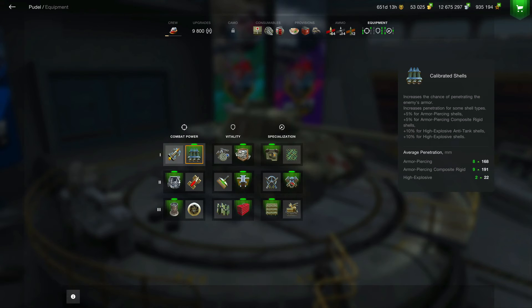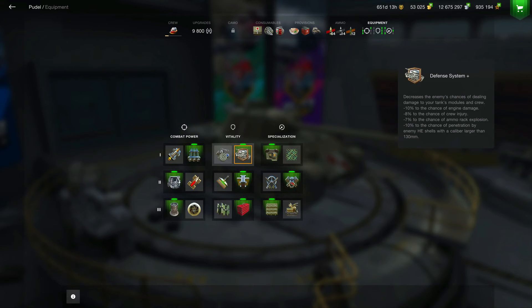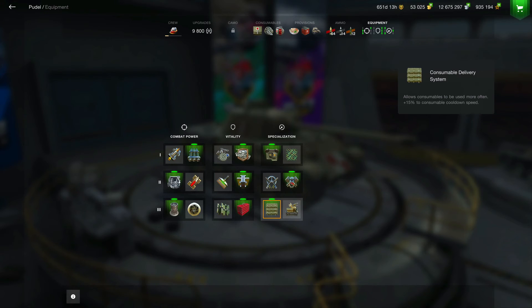It puts the penetration up even better for a Tier 6 medium. I use gun handling improvements to bring the aim time down to 3.1 seconds, toolbox, improved assembly, defense system, and improved optics, which brings us up to 281 view range. This brings the power-to-weight ratio up even more to 23.5 and gives us a top average speed of 39 kilometers per hour.